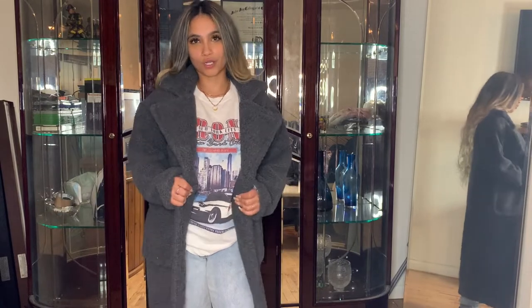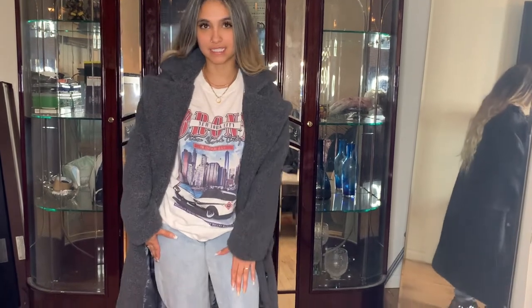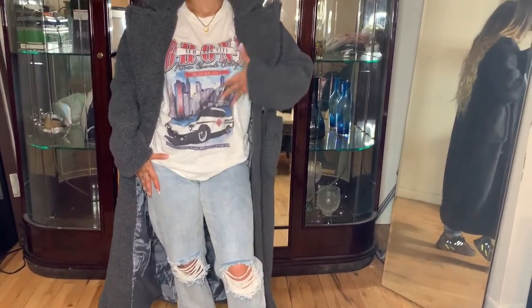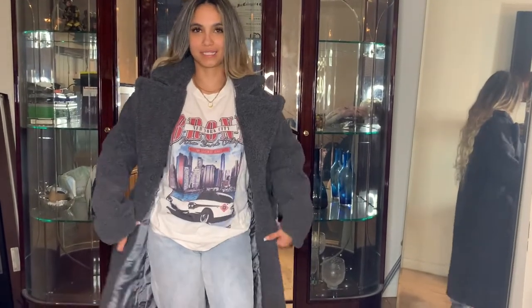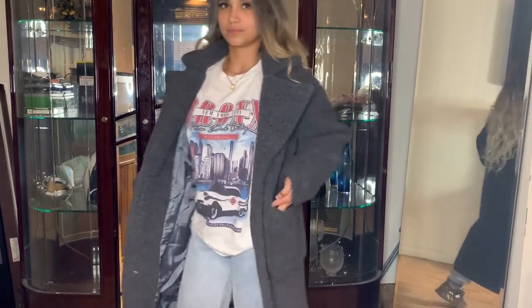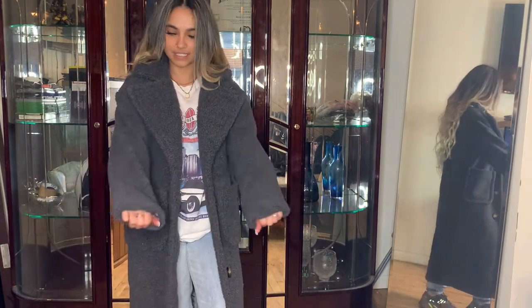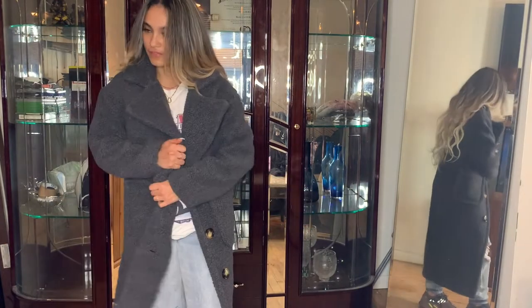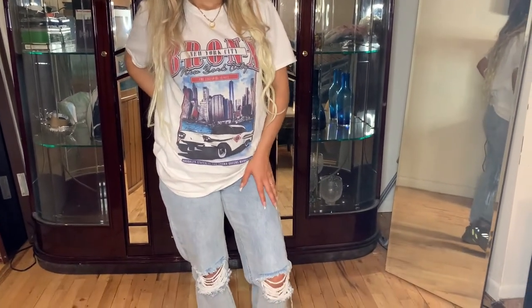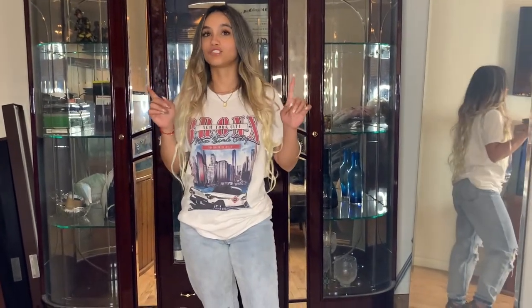This is the Maxi Borg coat in the color charcoal with the outfit. These are the mom jeans from Pretty Little Thing and a t-shirt also from Pretty Little Thing. This is a fun coat — I really like it. I've been wanting a teddy coat and it fits nicely and feels pretty warm. These are the mom jeans and t-shirt from Pretty Little Thing; Pretty Little Thing has great t-shirts.